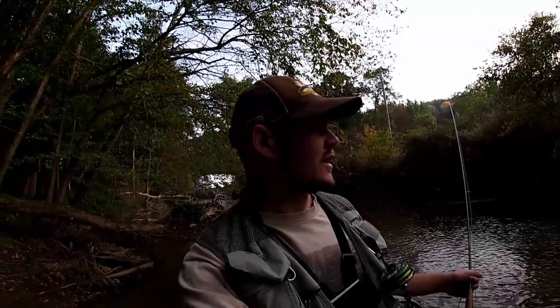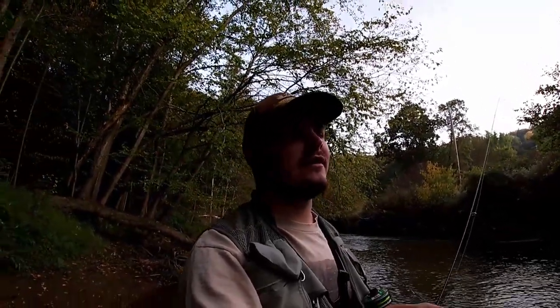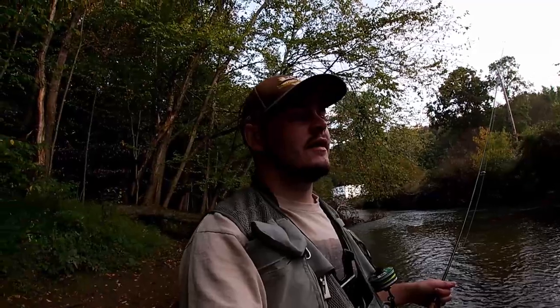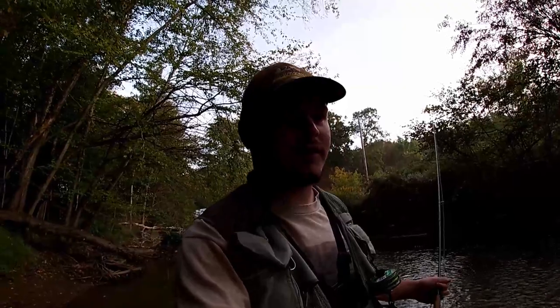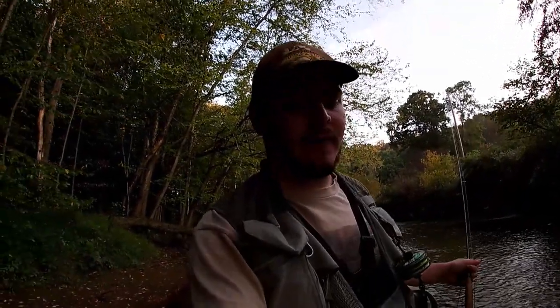I caught that one and I'm moving upstream now. The water is a really nice color. I don't think they got much — maybe not even a drizzle, just a light rain for maybe 30 minutes to an hour. It's supposed to be sunny and get kind of hot today, so I'm hoping to ride this out as long as possible. Around 11 o'clock I'll probably head out to a brookie stream for a little bit and then come back in the evening.